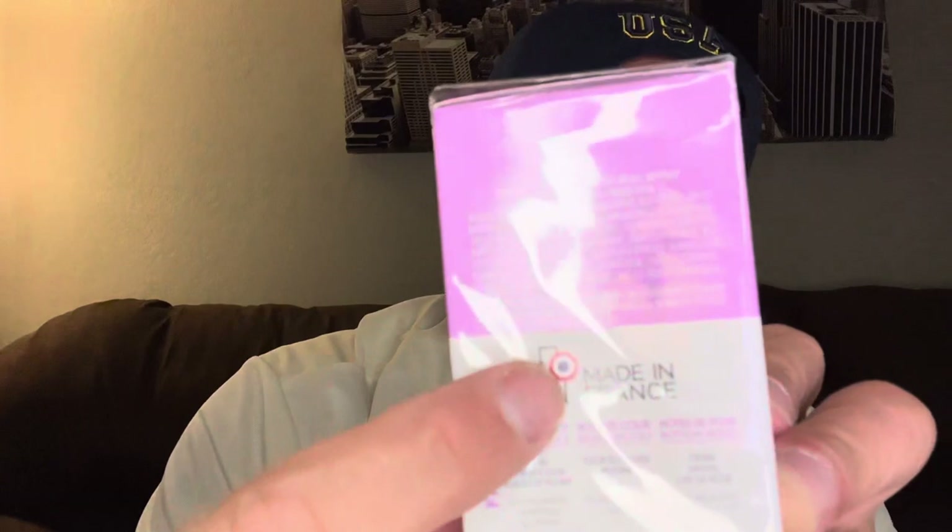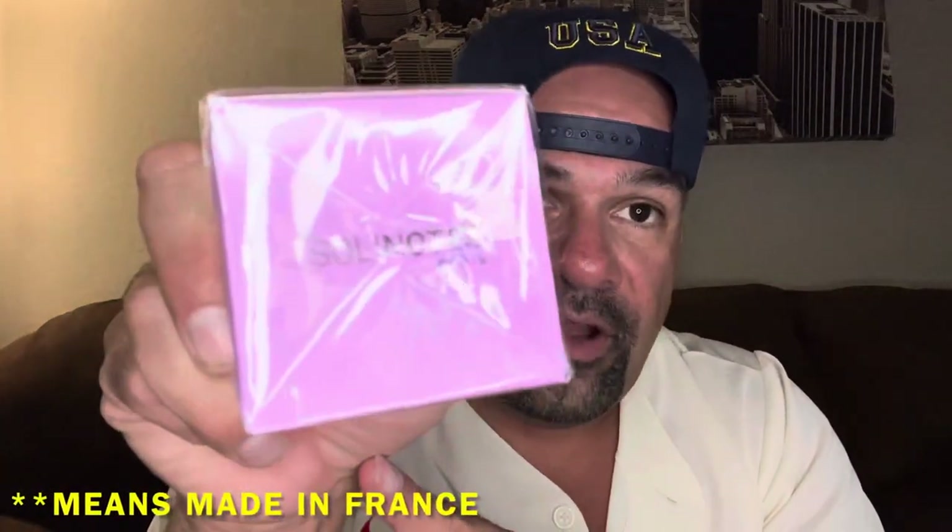It looks like the bottle is decent quality. I thought maybe this was that one brand — I'll have to put the name down here because I can't think of it — but they made the fragrance I Am Trash. I thought maybe it was a side company for them because they have a similar little design. But I could be wrong about that. They're called Solinotes.